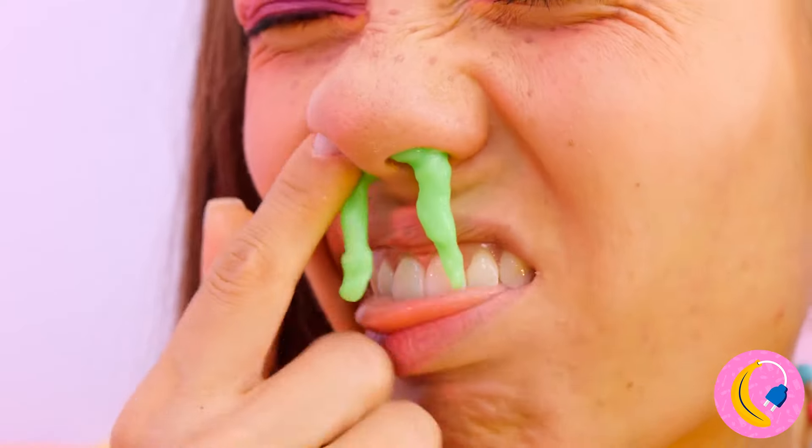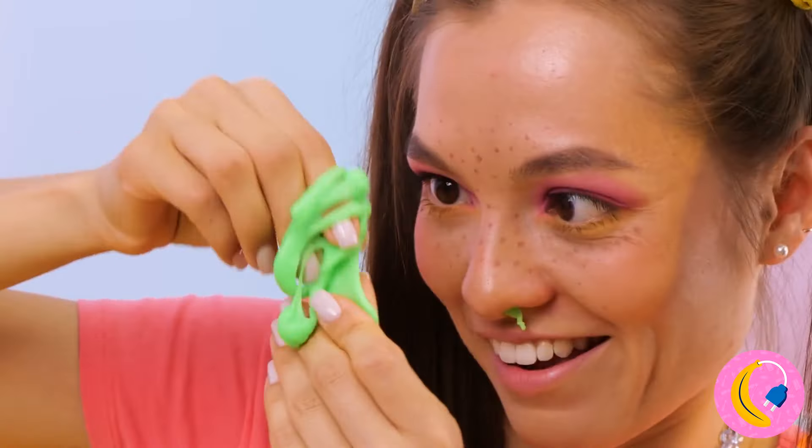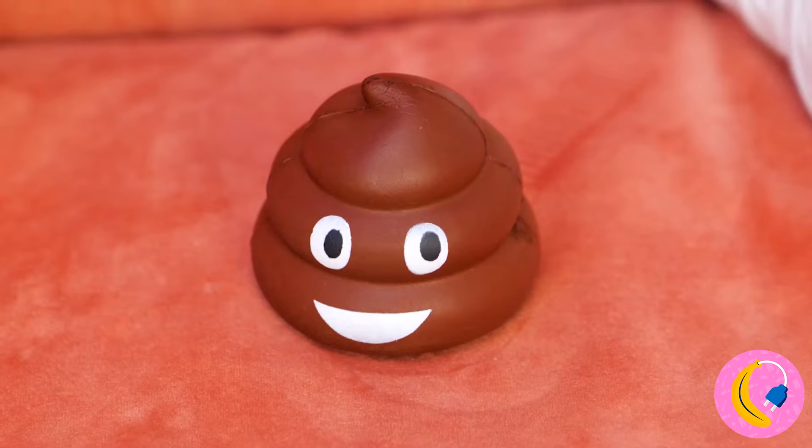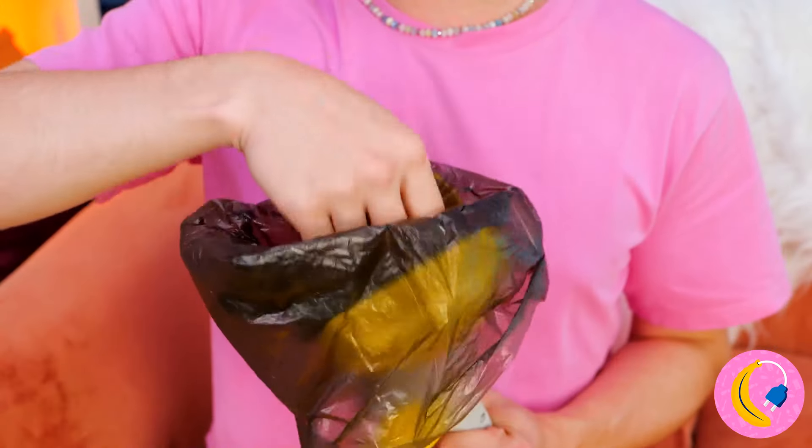I think someone needs a tissue. Still, free slime is free slime. But if you love dogs, they really need to try out the whole litter box idea. Well, this pooper scooper looks like it makes things easy.